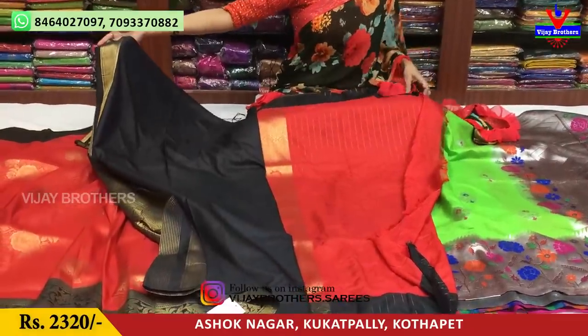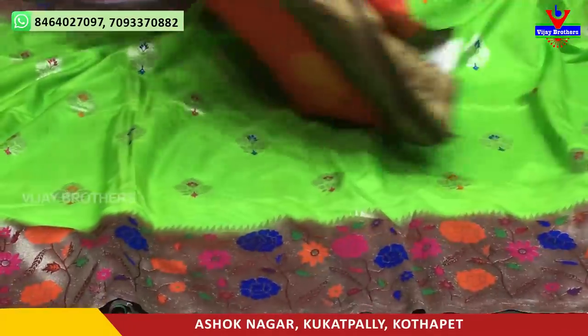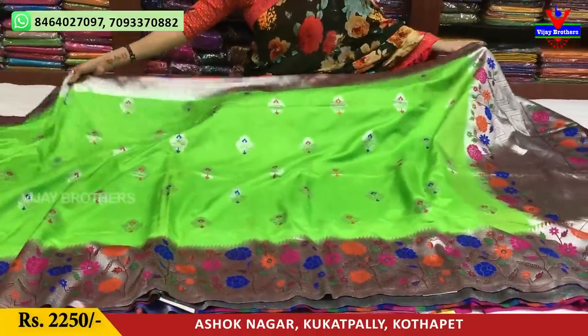This blouse. We have a number of collections across three showrooms available. Every day you will see the latest collections. You will see Vijay Brothers. If you follow my YouTube channel, you will see the latest collections.